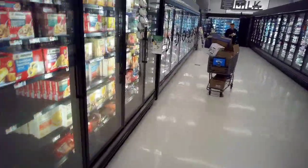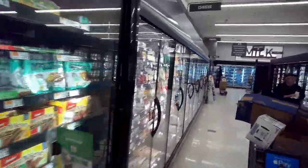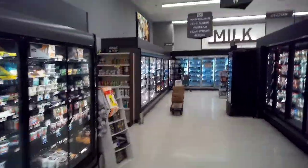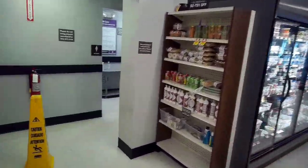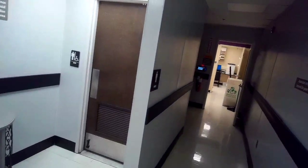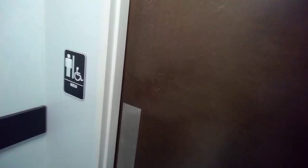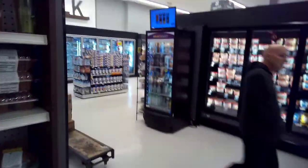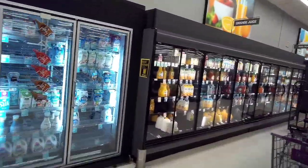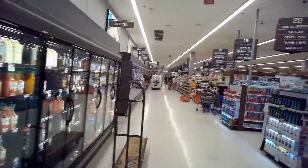Otherwise, the store seemed pretty clean and seemed like it was well laid out, but again, the color — gray — ugh. I'm going to just hit the restroom real quick and go back to doing a little shopping here. So far I haven't really noticed anything exciting. The pictures are colorful, but that's about all the color there is in the store.